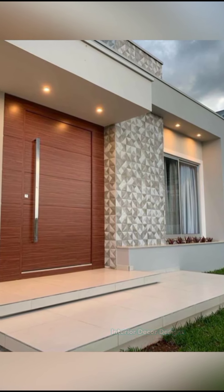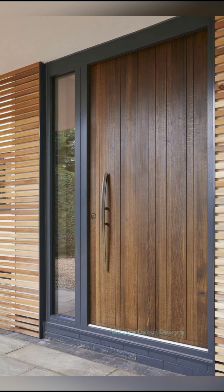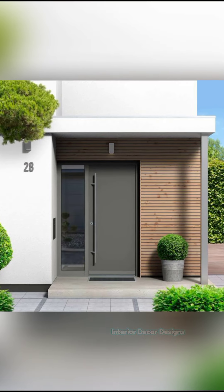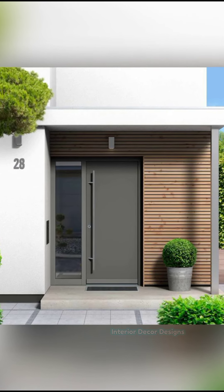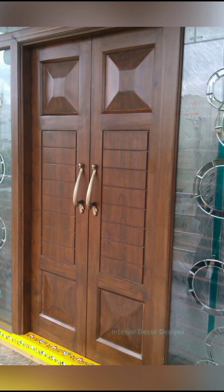Front door design is an open canvas for you to manifest your own creative vision and sense of taste. Make sure that the door is not too outlandish or standing out in a rather diffident way. It should match the decor theme of the house perfectly, while captivating visitors with a contemporary yet timeless appeal of its own.